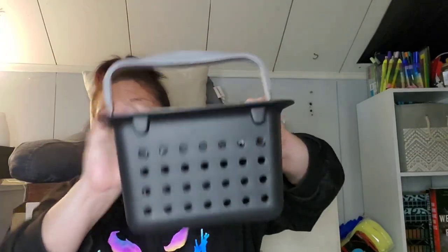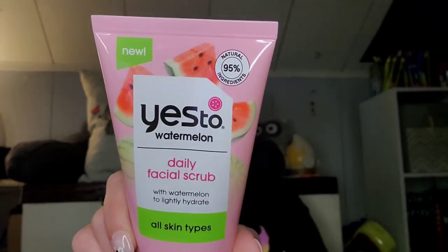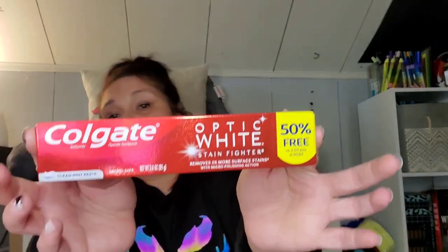I found these Sterilite bucket container things — I just like them. They're 8.5 inches long by 6.75 inches wide by 5.5 inches tall, have a little handle, and they're really good quality. I picked up two. I found two of these baskets — they had them in natural color and in a very light beige. I also found the Yes To Watermelon daily facial scrub — 95% natural ingredients, four fluid ounces. I love all things watermelon. And I picked up some Colgate Optic White 50% more toothpaste — three ounces.